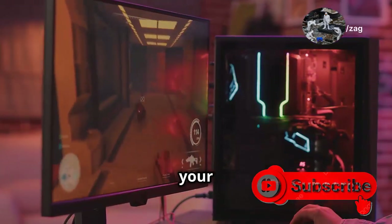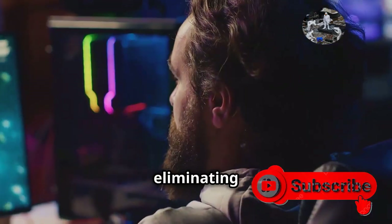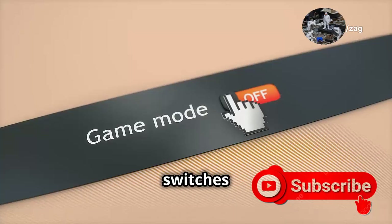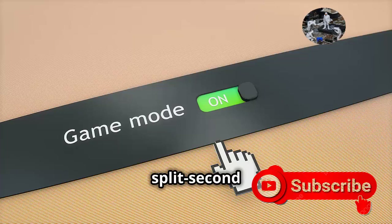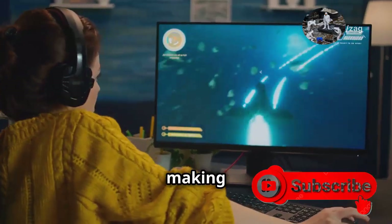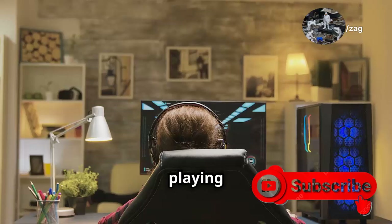VRR syncs your display's refresh rate with your console's output, eliminating screen tearing and stuttering. You get a seamless visual experience no matter how fast-paced the action gets — imagine playing a high-speed racing game or an intense first-person shooter without any visual hiccups. ALLM automatically switches your TV to game mode, minimizing input lag for that lightning-fast response time you need. Whether you're dodging an enemy attack or making a critical pass in a sports game, every millisecond counts. HDMI 2.2 takes your gaming experience to a whole new level.